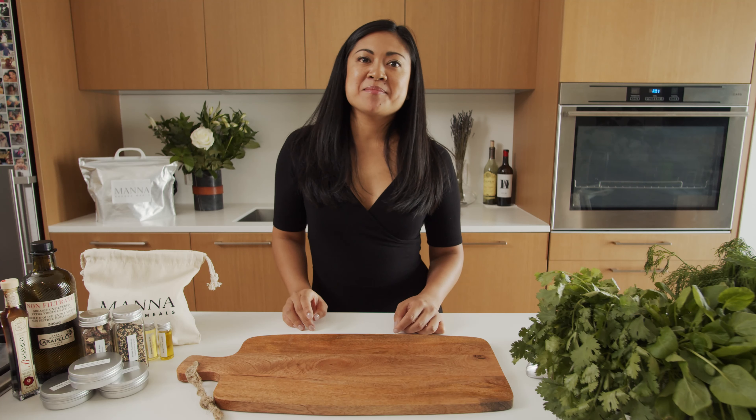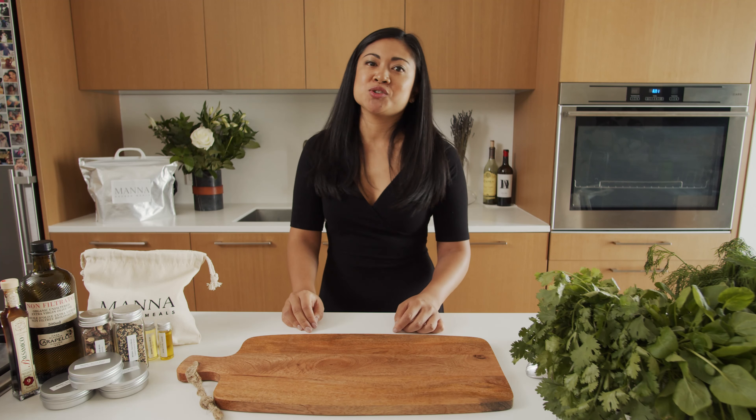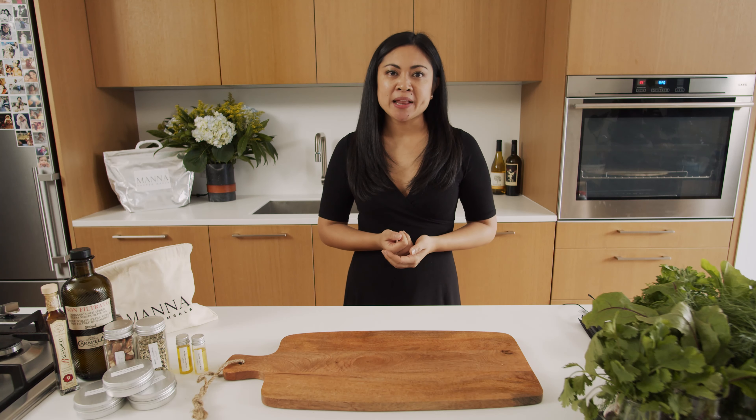Hi, I'm Marie, head chef here at Madness Sacred Meals, where we make eating plant-based meals delicious and nutritious. Today we're making two become one with our Szechuan chili eggplant with tofu.